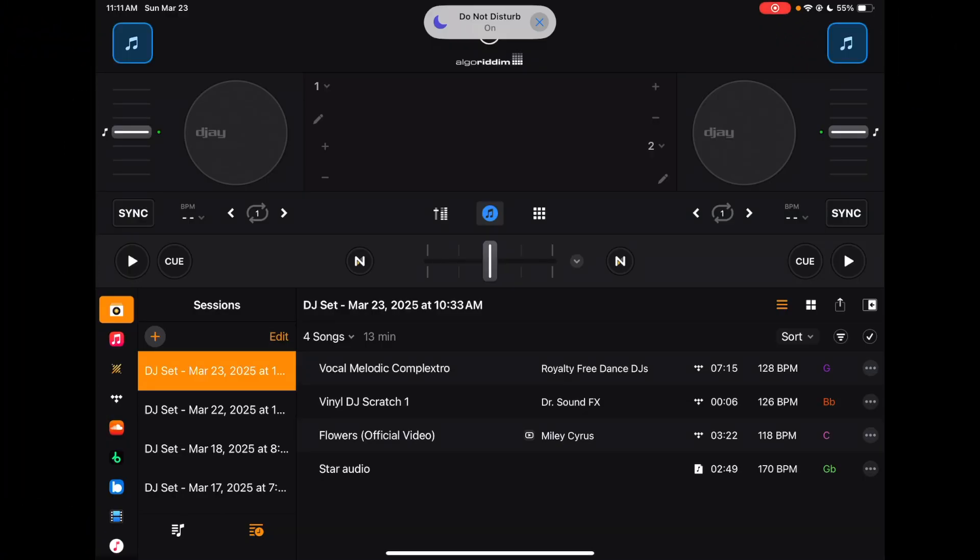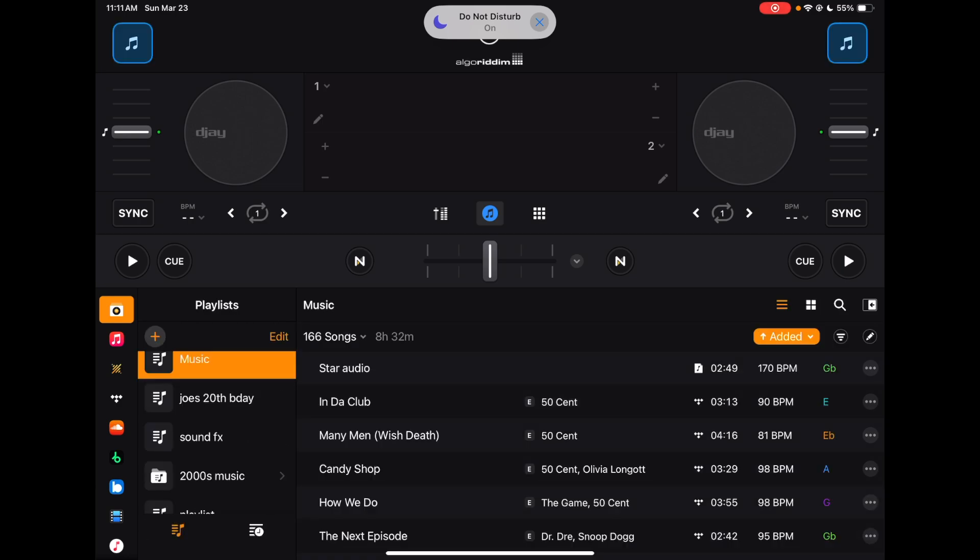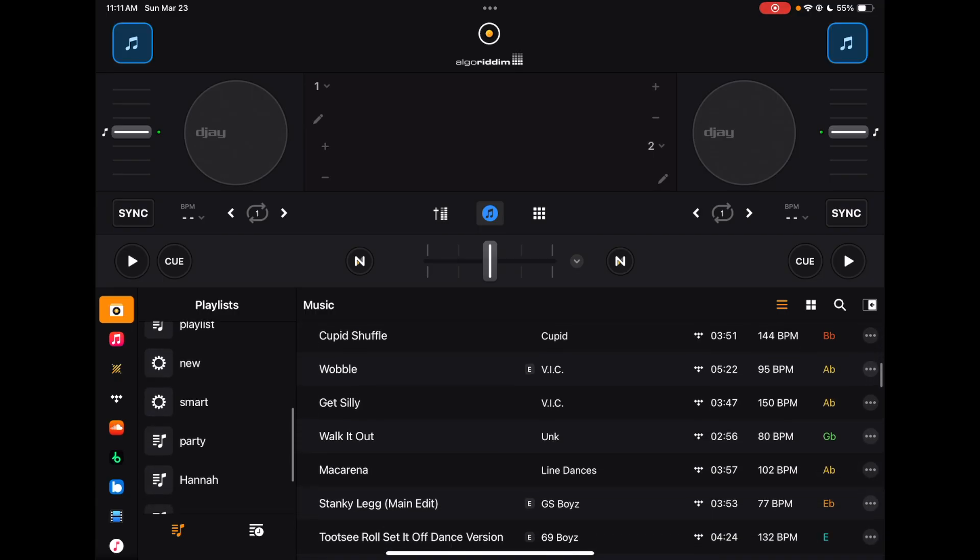Now the most important thing for any DJ is going to be music. You can know all the best DJ tricks, mixing tricks, and scratching, but if you don't have music to play then your DJ set isn't going to go very well. There are a couple of options you could choose for music. What I do is I only use streaming services — this is a little bit more risky, but then you don't have to worry about buying and downloading all the music. You just have to have a subscription for a streaming service.